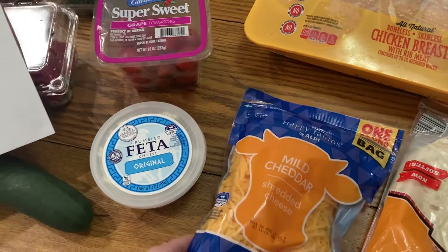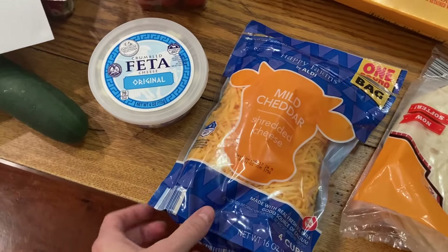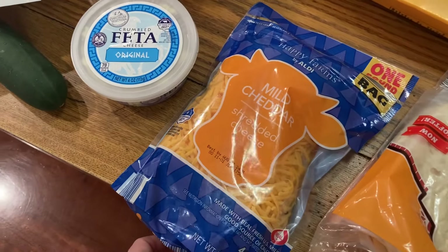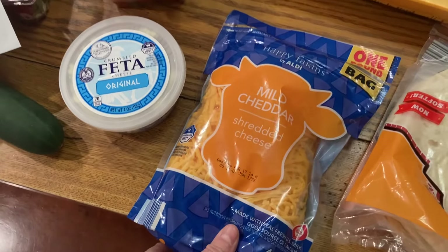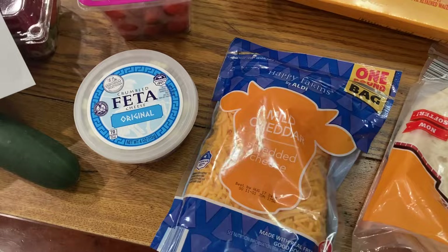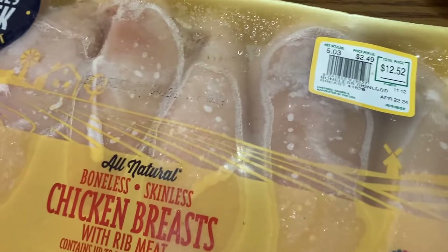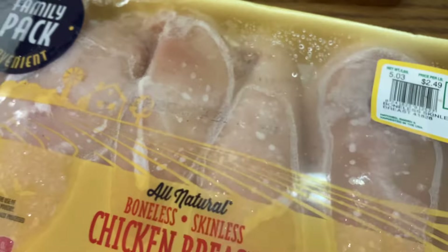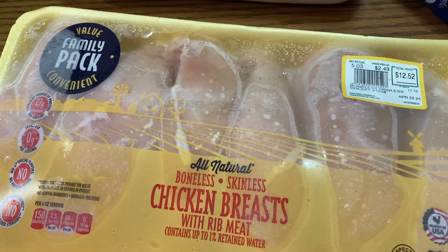Moving on to cheese — this was $2.49 and it was $3.69 now in 2024, so that went up just a little over a dollar — $1.20. Still $3.69 is a better price than Walmart, so Aldi definitely still has the best price there. Then chicken — this was $12.52. It was $2.49 a pound and I tried to get as close as I could to five pounds. Back in 2019 I got it for $8.95, so a pretty big difference there.